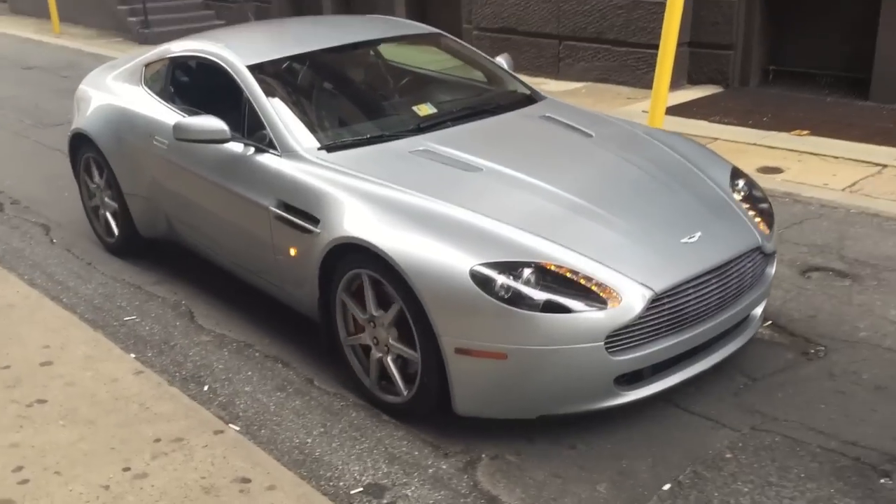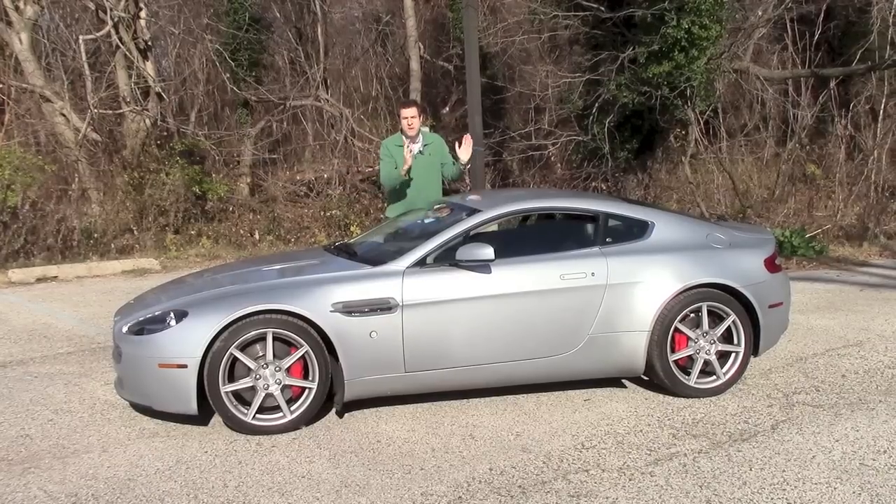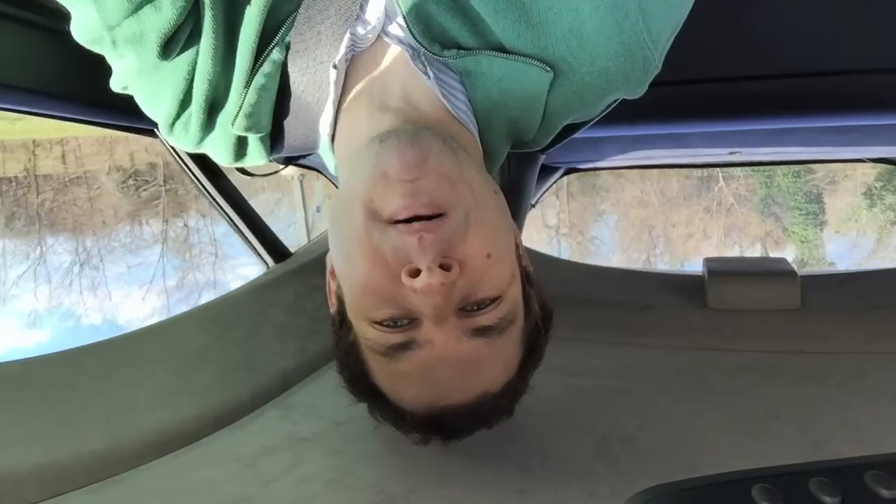But before we get into the latest problem, let's go back. As you probably know by now, I got my Aston Martin with a bumper to bumper warranty. You know this because I mentioned it a few times in my last video — bumper to bumper warranty.